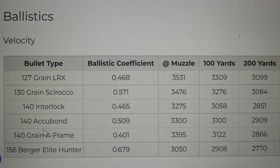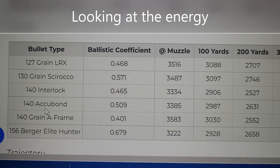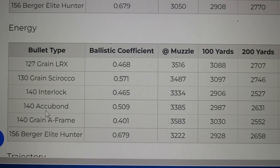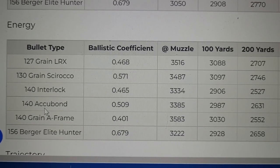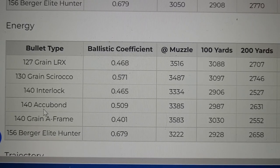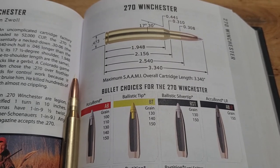This thing is ridiculously flat shooting. You're going to see 3,500 foot-pounds, 3,400 foot-pounds at the muzzle — it's plenty powerful. In fact, it's more powerful than a 7mm Rem Mag.